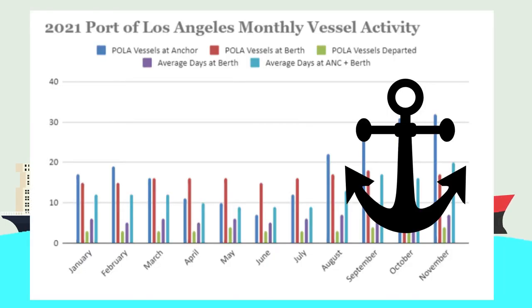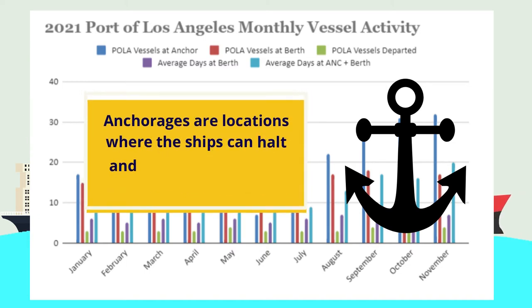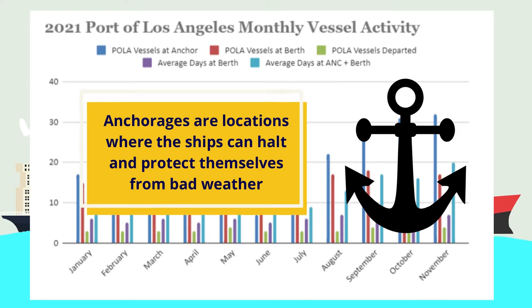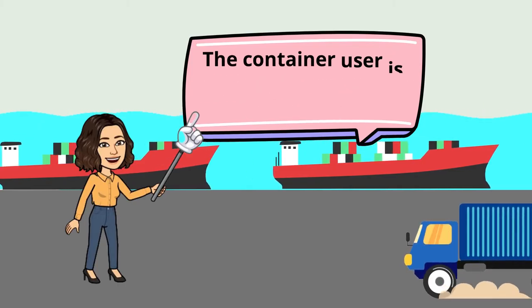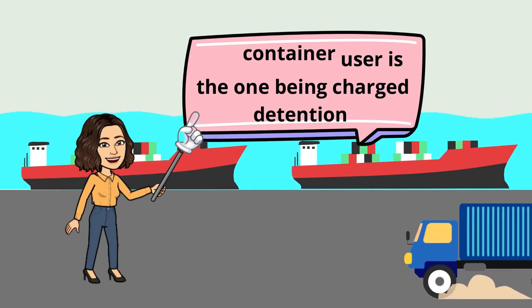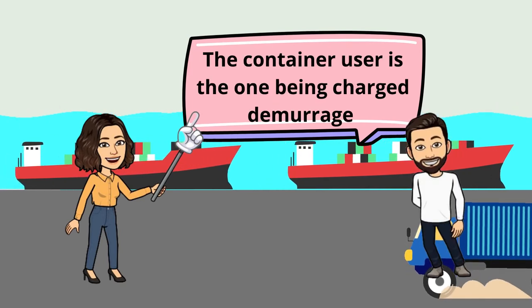Ships usually wait at the anchorage before they can enter the port. Anchorages are locations where ships can halt and protect themselves from bad weather. Port congestion and detention are deeply intertwined — the container user is the one being charged detention. Let's say that's you.